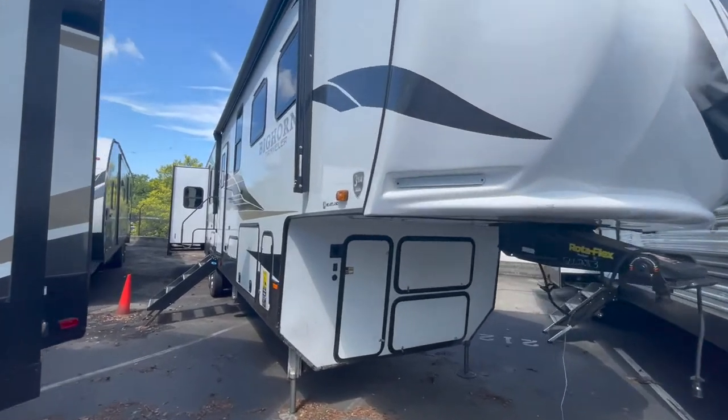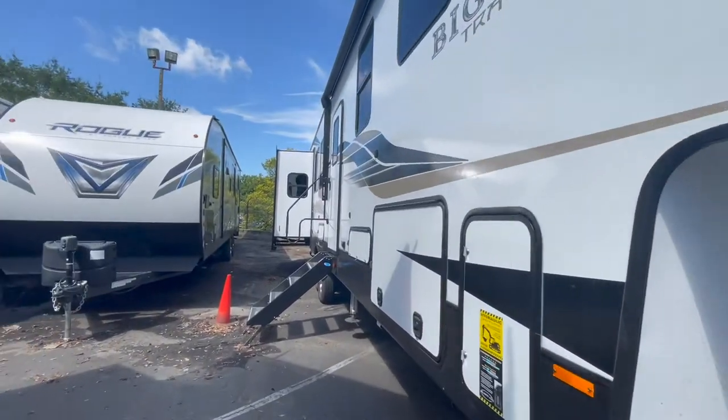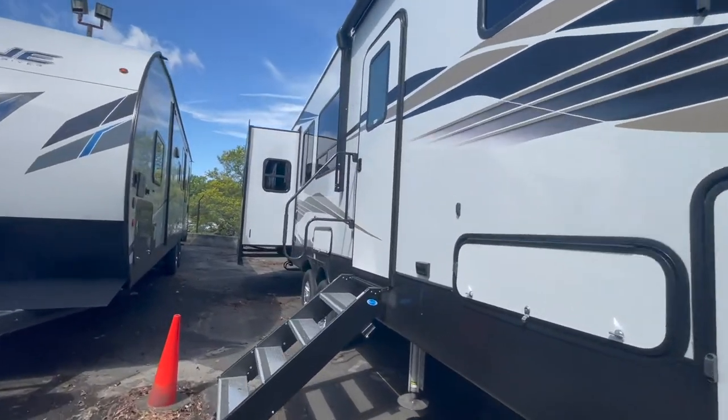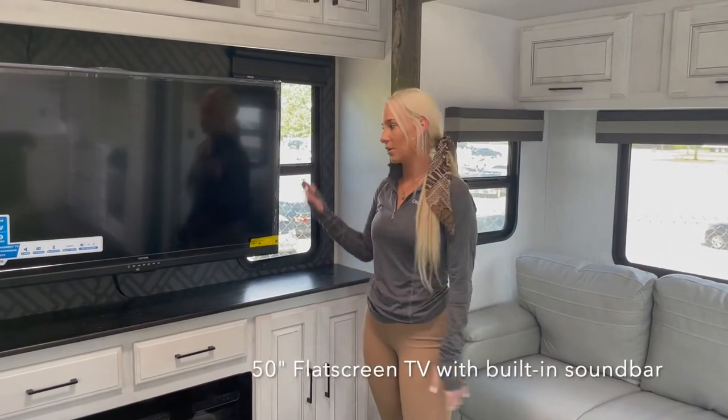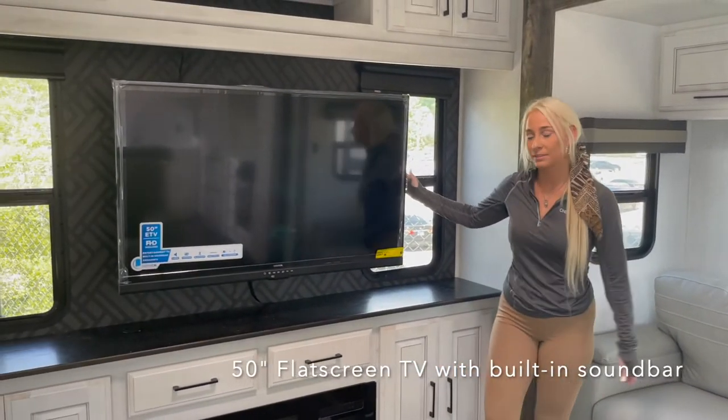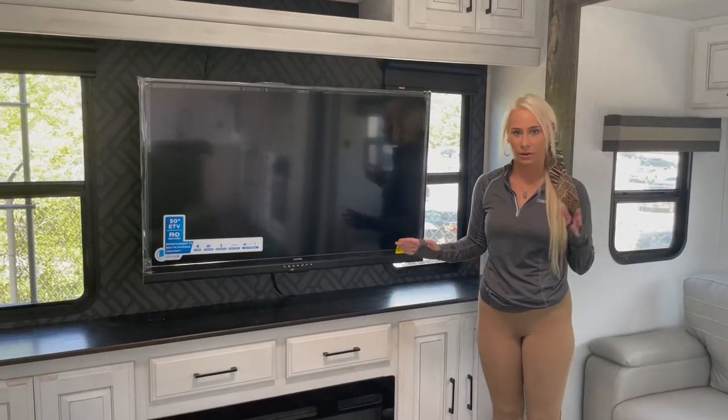Here it is — the Bighorn Traveler. Let's take a look inside. Welcome to the living space of the Heartland Bighorn Traveler. Some of the awesome features in this area are the 50-inch TV that has a built-in sound bar for awesome surround sound for all your family movies.